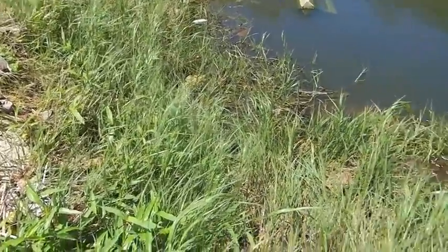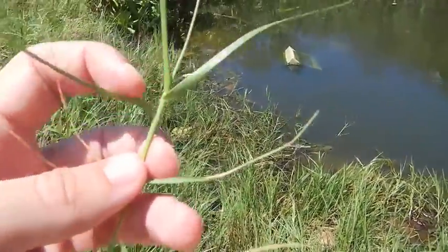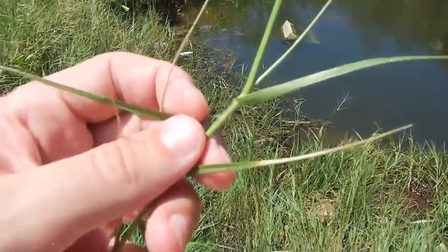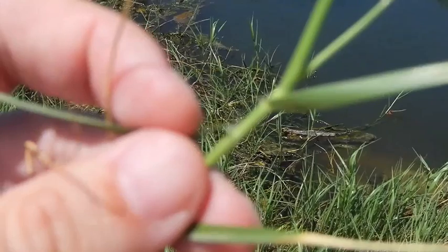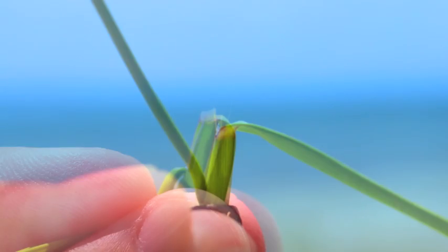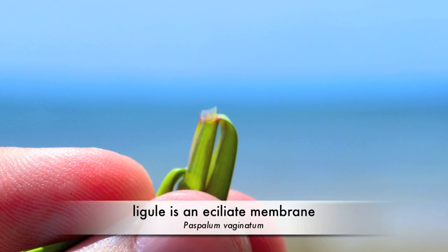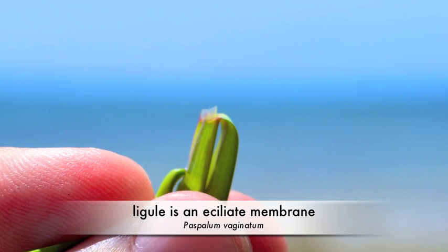I don't see any flowering, so we wouldn't be able to distinguish the grasses based on that. Another thing — if we look up close at the ligule. The ligule here is actually a fringe of hairs, but when we look at an image of seashore paspalum, we'll see that there's a small membrane without the hairs. So that's one way to distinguish between these two grasses.